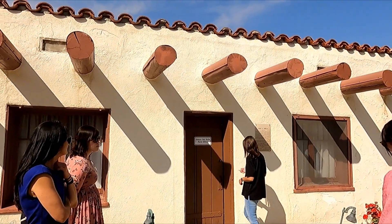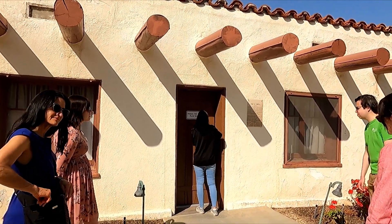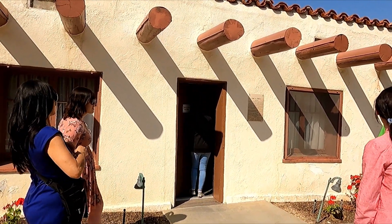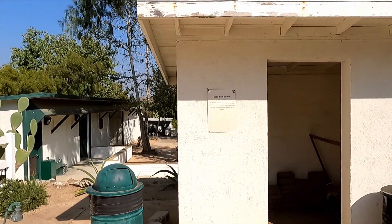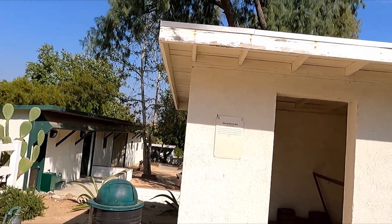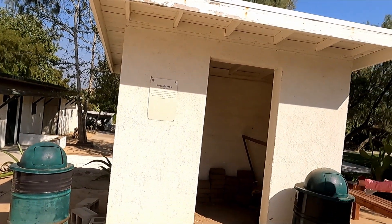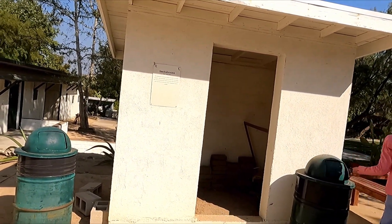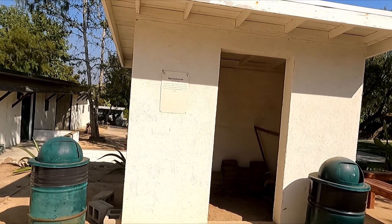So now we will head inside. You guys see all the smokehouse — it's possibly at one place to do this. I believe this is original.